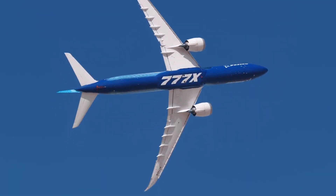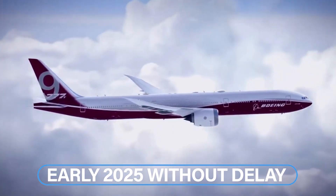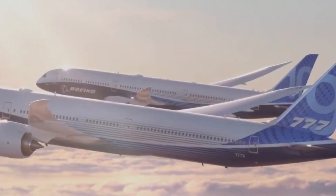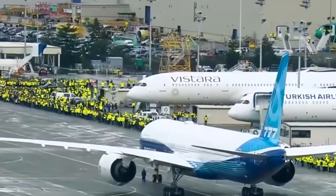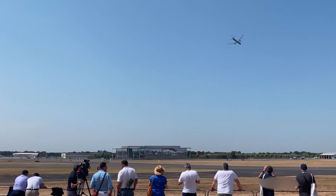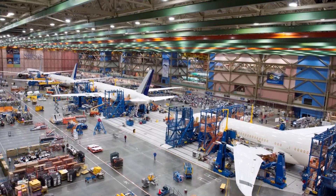Boeing expects the first 777-X to be delivered in early 2025 without delay. The timeline has been slipping for a few years, with its last target being the last quarter of 2024 before it moved again. However, even if they've finished developing it today, it can't be released because it has yet to get certified by the FAA. The type inspection authorization is the next crucial step, and it's expected to be nearing.